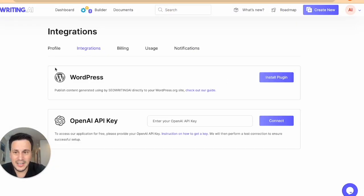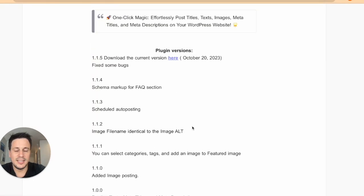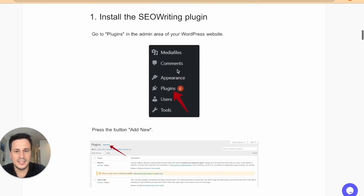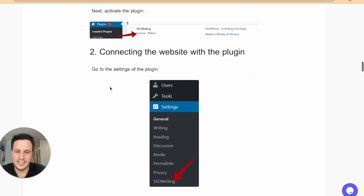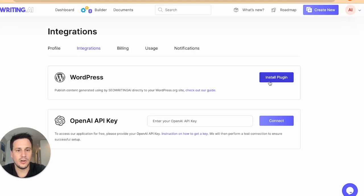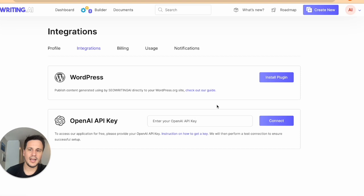To integrate your website with seowriting.ai, it's very easy. Just remember that the only way to do it is through WordPress or through an OpenAI API key. For your WordPress website, you just need to install the plugin. It gives you detailed instructions — you go into the WordPress backend, go into plugins, install their plugin. The way you get to this is you go onto your account and click on integrations, and that will take you there.